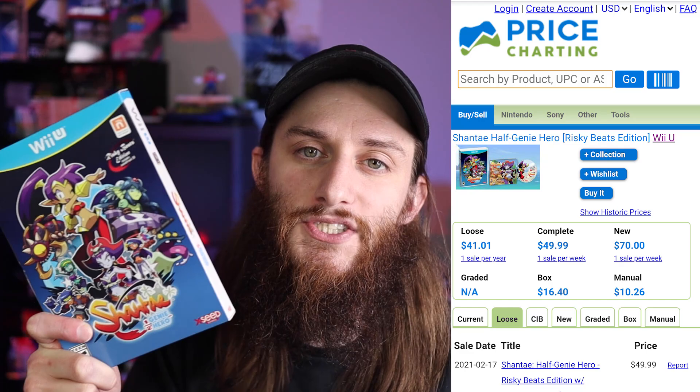First of the special editions is Shantae Half-Genie Hero — the special Risky Beats Edition, which includes the soundtrack as well as the game. I did not expect this game to be worth this much. I picked it up at GameStop for around $25. Loose it's worth $41, but I have this complete, so PriceCharting says it's worth $50. I've basically doubled my money, but I'm not getting rid of it — it's a totally awesome game.